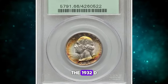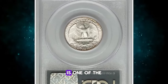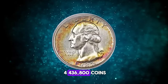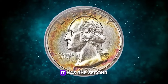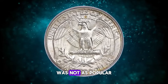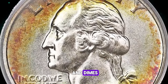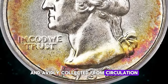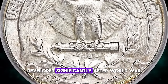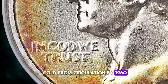The 1932-D Washington quarter, graded mint state 66 by PCGS, is one of the two key dates in the series. With a mintage of 436,800 coins, it has the second lowest mintage in the series. In 1932, collecting quarters was not as popular as collecting other coin types like cents, nickels, and dimes, which were inexpensive and avidly collected from circulation by the general public. Numismatic demand for quarters developed significantly after World War II, and most survivors were culled from circulation by 1960.